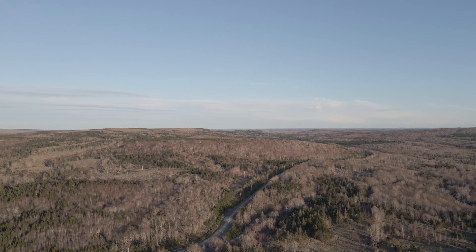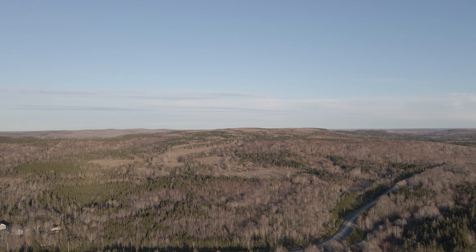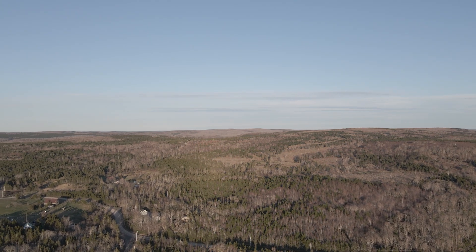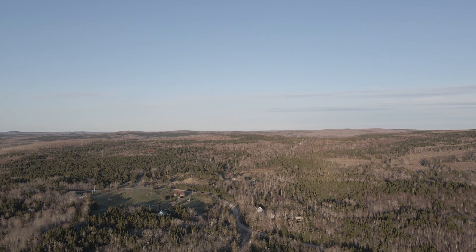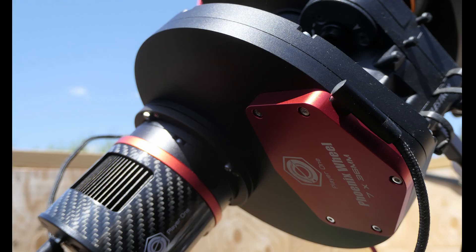But Murphy — that SOB — always gets the last laugh. It was on night 3 that the nightmare happened. I woke up on the third morning of imaging to discover that I had not gotten any information whatsoever through the blue filter that night, meaning my image would have a significant shortage of blue information. Obviously there was a problem with the filter wheel. I have a Player One Phoenix filter wheel, and I hate to say it — don't get their filter wheel, at least not if you live in a cold climate. It's a complete dud for cold weather.